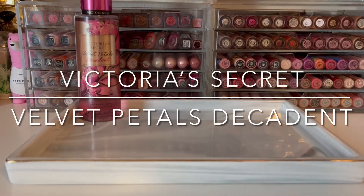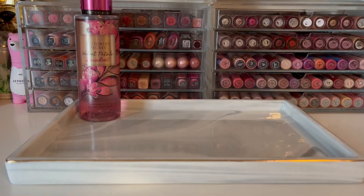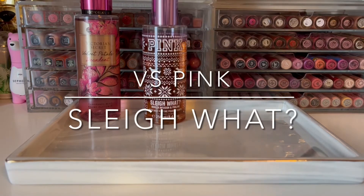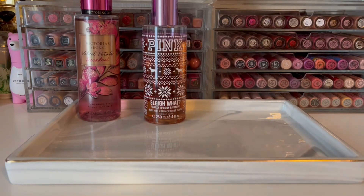I'm going to start off with Velvet Petals Decadent from Victoria's Secret. This has notes of pomegranate and berries and is really beautiful and sugary. Next is VS Pink's Slay What, which is vanilla infusion and praline. It basically smells like sweet, sticky caramel and is my all-time favorite mist from Pink.